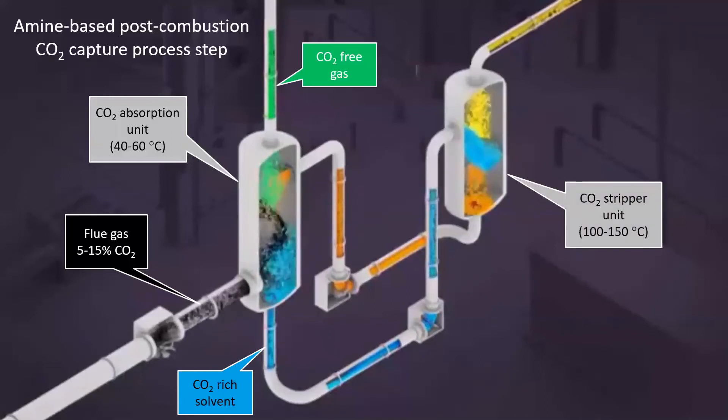The CO2-rich amine solvent sinks out of the bottom of the CO2 absorption unit, where it then flows to a CO2 stripper unit vessel operating at higher temperatures of between 100 and 150 degrees Celsius. This higher temperature allows the CO2 absorption reaction with the amine to be reversed so that the CO2 comes out of solution and the pure CO2 stream flows out of the top of the stripper unit. CO2 lean solvent sinks out of the stripper unit and flows back to the absorption unit, where it once again comes into contact with the fresh incoming flue gas. The whole process operates in continuous mode.